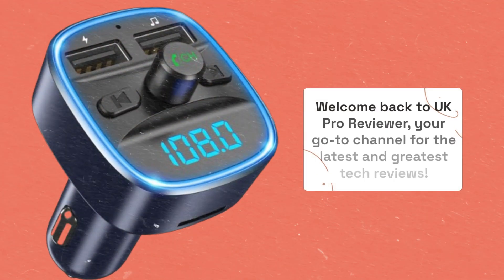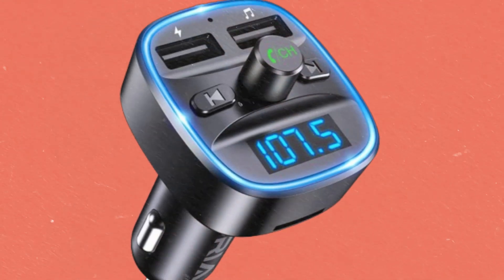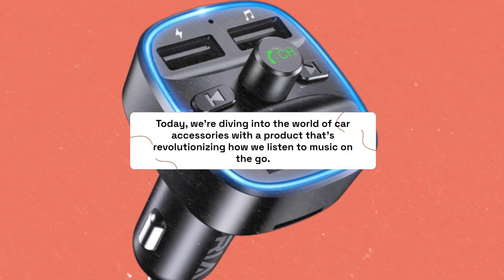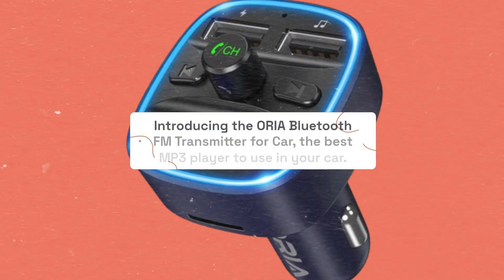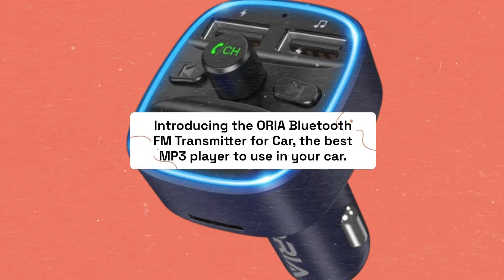Welcome back to UK Pro Reviewer, your go-to channel for the latest and greatest tech reviews. Today, we're diving into the world of car accessories with a product that's revolutionizing how we listen to music on the go. Introducing the Aurea Bluetooth FM Transmitter for car, the best MP3 player to use in your car.